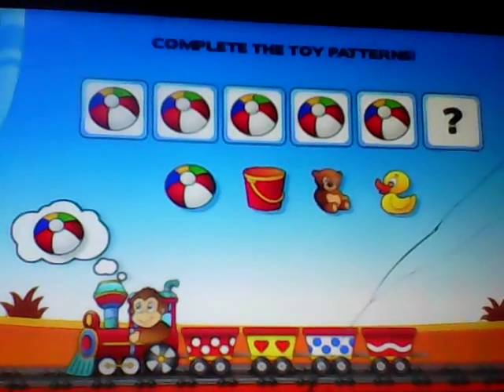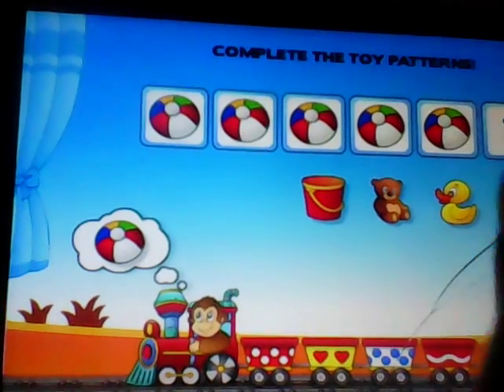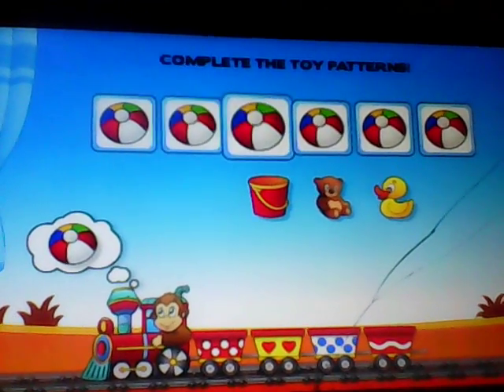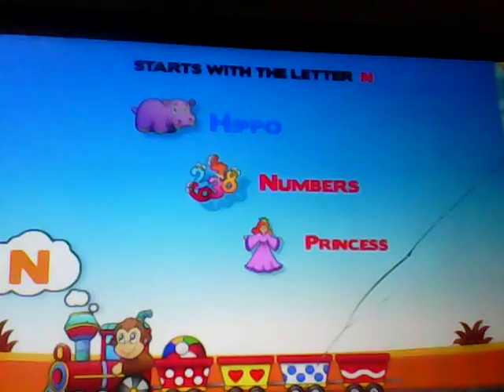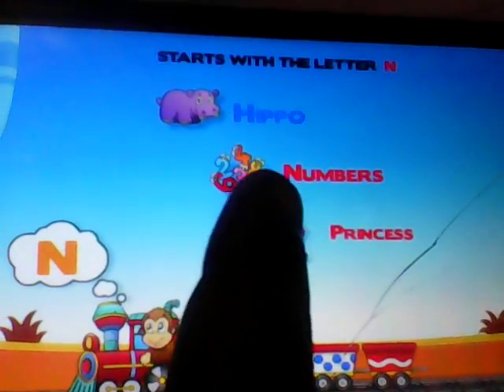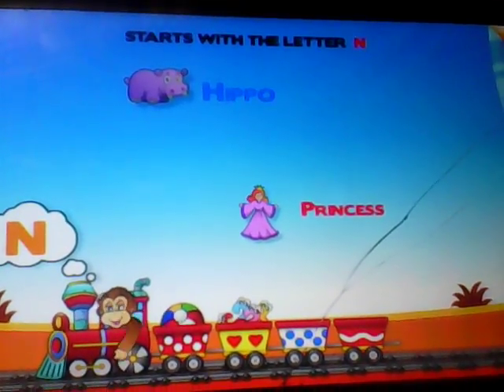Complete the toy patterns. Excellent! Touch the toy that starts with the letter N. And numbers. You did it!